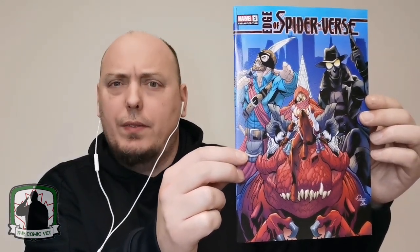Let me know — what was your favorite cover? What was your favorite book? The first book I'm going to show you here is Edge of the Spider-Verse, issue number one. This is a fantastic Walmart variant. On the back here you can see some of the spider characters, including Spider-Rex and Noir.